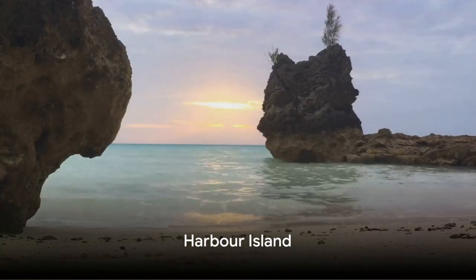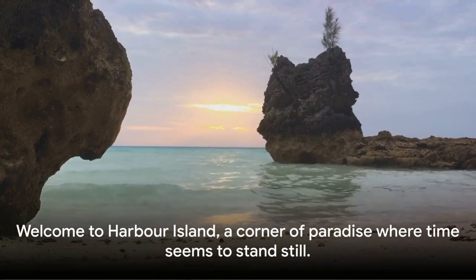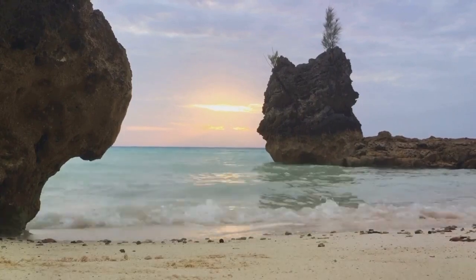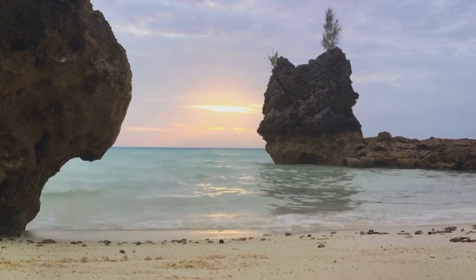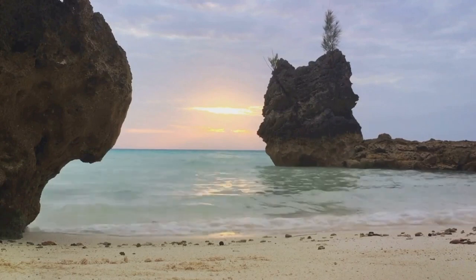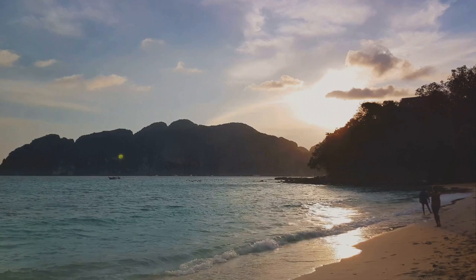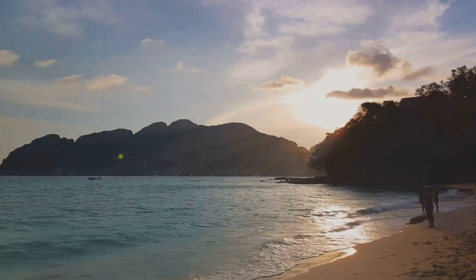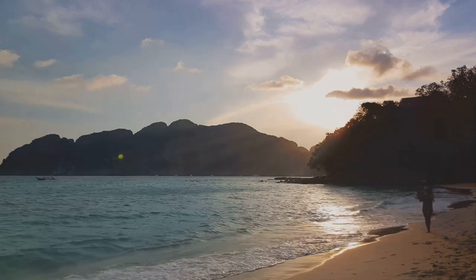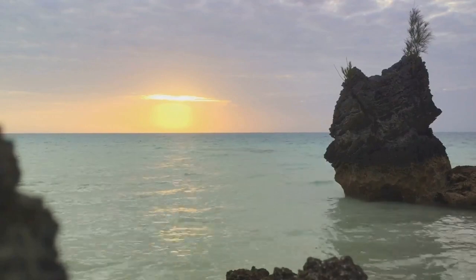Our final stop is the charming Harbour Island, known for its pink sand beaches. Imagine a place where the sands blush under the sun, where the sea is as clear as crystal, and the pace of life is just slow enough for you to breathe in every magical moment. Welcome to Harbour Island, a corner of paradise where time seems to stand still. This island is a gem tucked away in the Bahamas, renowned for its unique pink sand beaches that span over three miles, a sight that is as enchanting as it is rare.